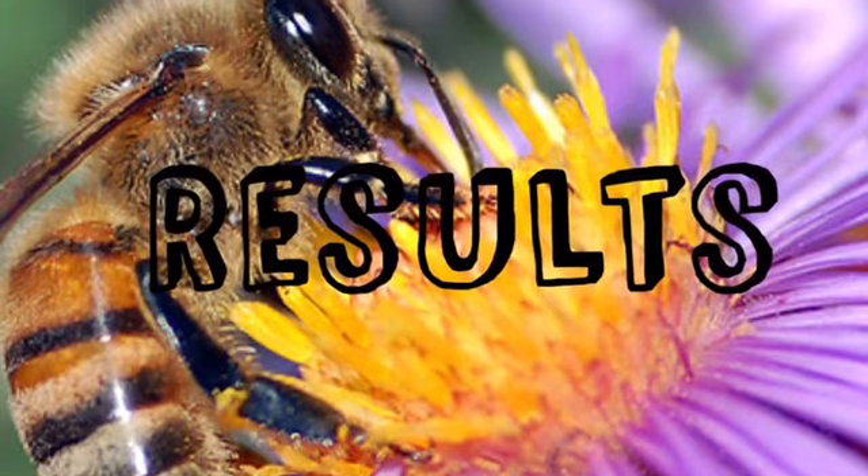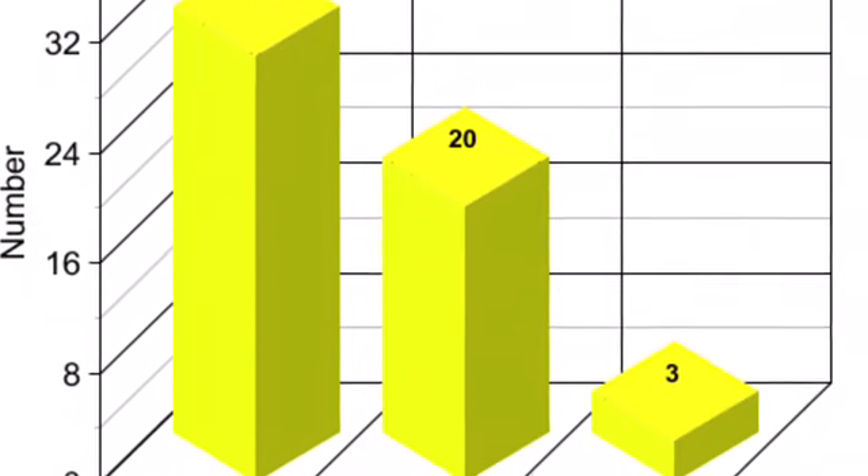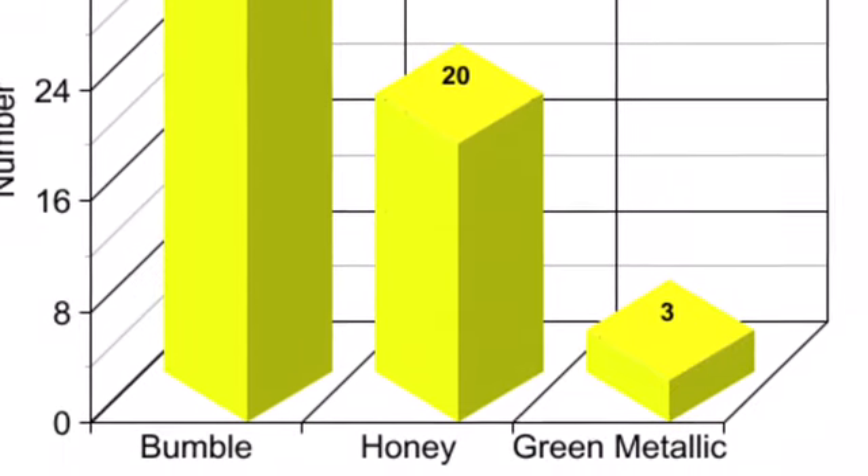Our results: we found 31 bumble bees, 20 honey bees, and three green metallic bees.